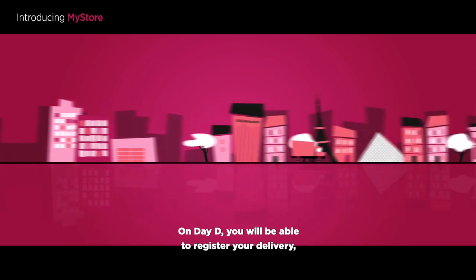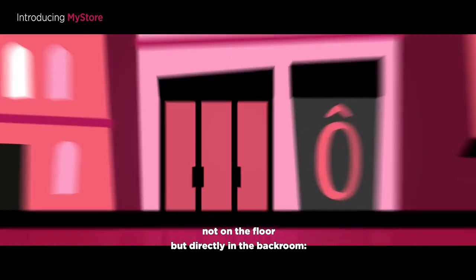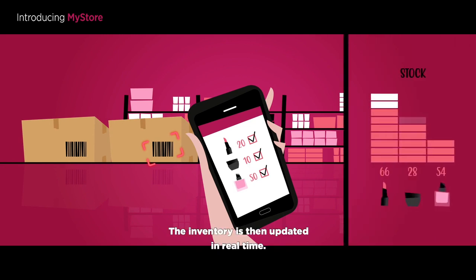On D-Day, you will be able to register your delivery not on the floor, but directly in the back room. You can automatically scan each box, visualize its contents, and make sure your order is complete. The inventory is then updated in real time.